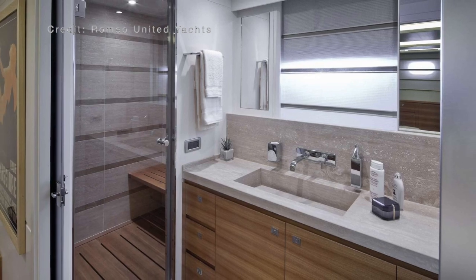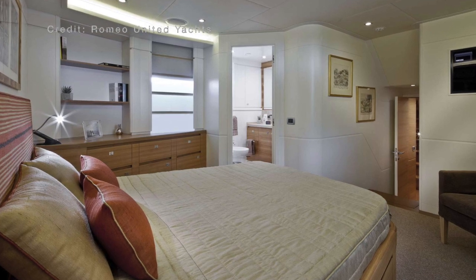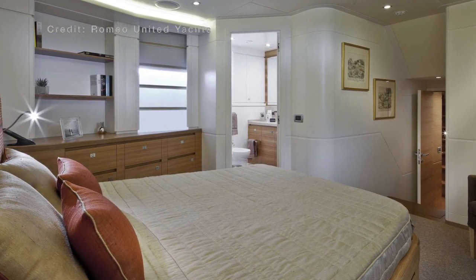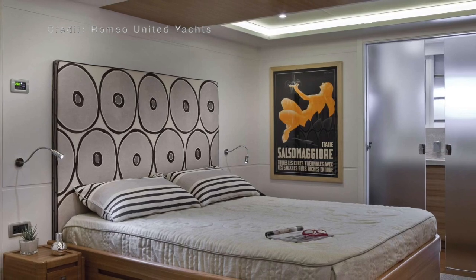This explorer yacht can accommodate up to 10 people in four staterooms. And for a vessel of her size, this number is impressive. That is one of the reasons why the Darwin 86 Explorer Yacht is described by some as a pocket superyacht.